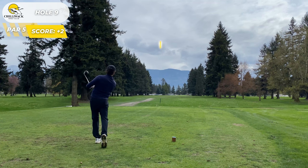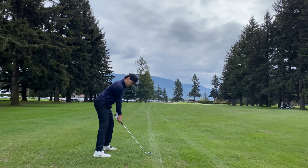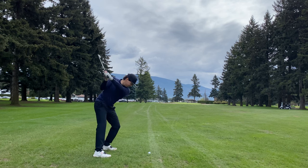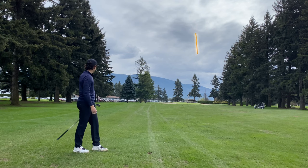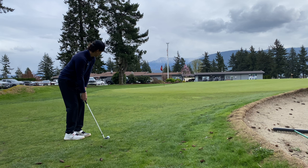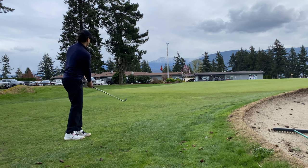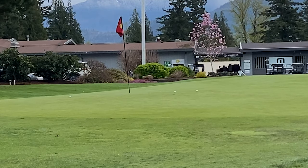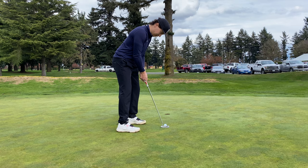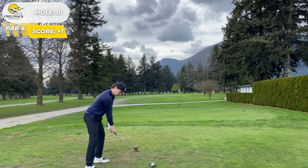Hole number nine, par five — just straight away, big dog. That was actually a pretty good drive. We had 181 left to the pin and do not take advantage — just flared it out. My swing is just not there today, it's a bag of trash. However, this bump and run nestled up nice and close, which left us with a birdie putt that we'll take. Approach wasn't great, but that's great.